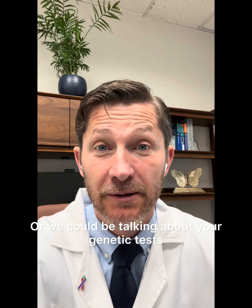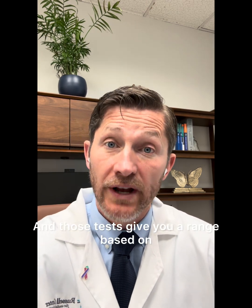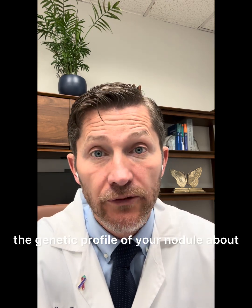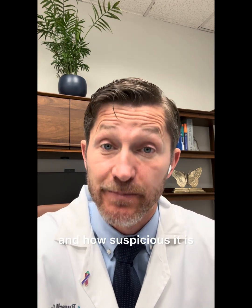Or we could be talking about your genetic test, like the Afirma test or the Thyrosite test. And those tests give you a range based on the genetic profile of your nodule about how likely it is to have cancer and how suspicious it is.